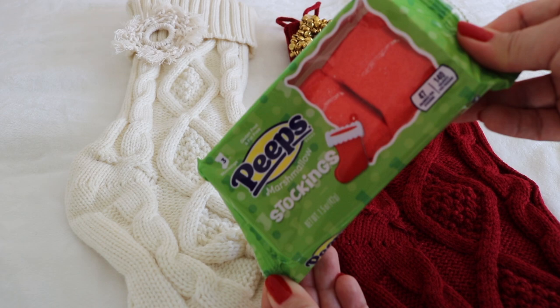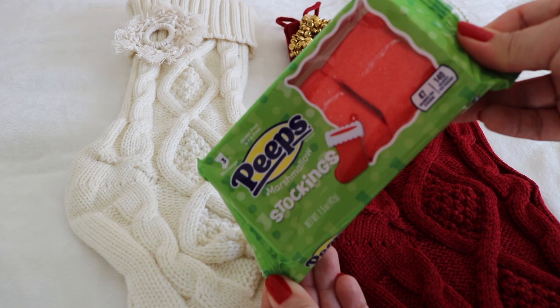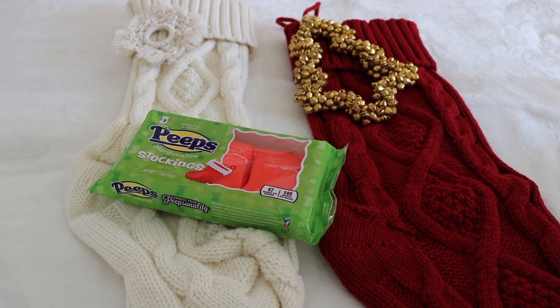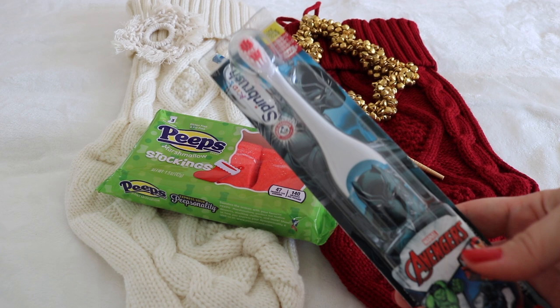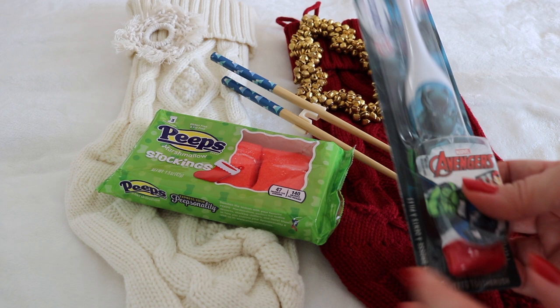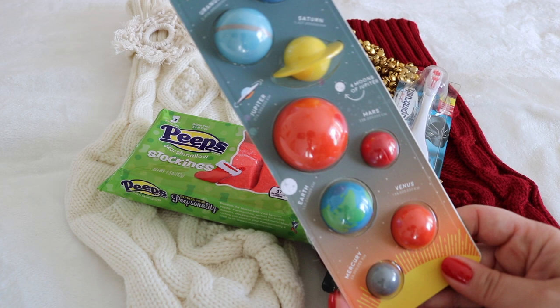My seven-year-old son Noah's treats are stocking Peeps. Noah also gets his own personal pair of chopsticks with the trainer attachment. My kids are still into characters, and his favorite Marvel character is Black Panther, so he's going to love this spin brush. You'll notice Noah did get one less item in his stocking because of the ticket price of one item.